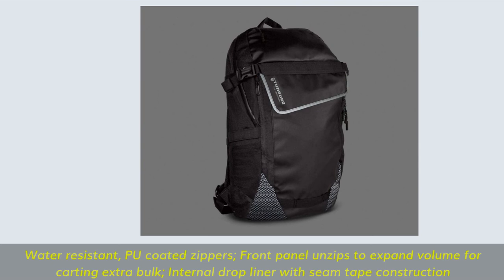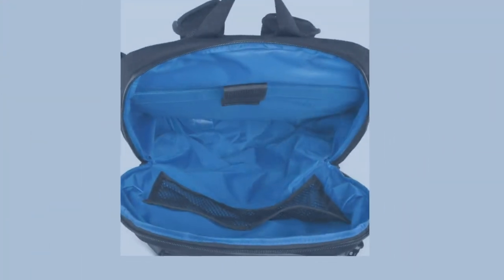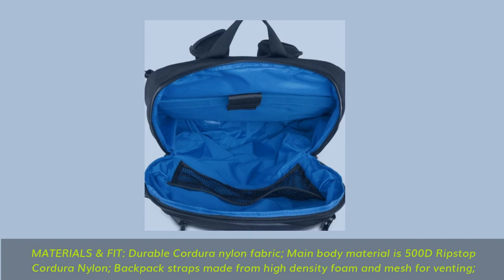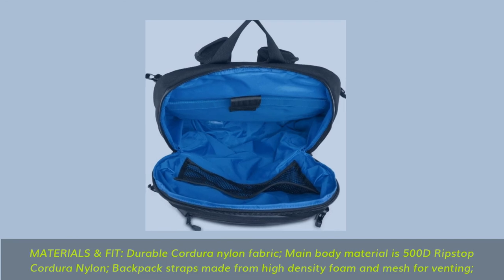Front panel unzips to expand volume for carrying extra bulk. Internal drop liner with seam tape construction. Materials: durable Cordura nylon fabric for the main body — 500D ripstop Cordura nylon — with backpack straps made from high-density foam and mesh for venting.